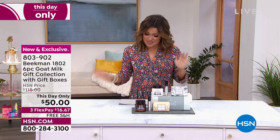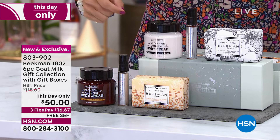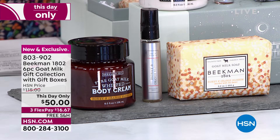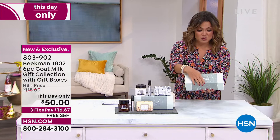We have 340 of these, and that is it — already down to 320. You're getting the number one and number two top sellers from Beekman: the number one triple-milled goat milk bar soap, and the number two seller, which is the whipped body cream. You're also receiving a beautiful purse spray eau de toilette in ylang-ylang and tuberose and honey and orange blossom. You're getting six items total in two gift boxes.